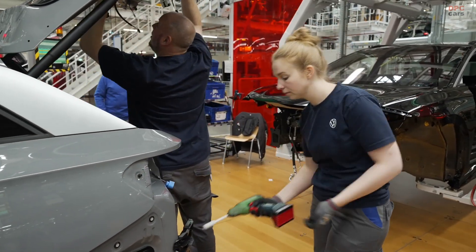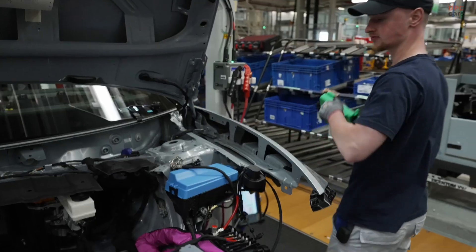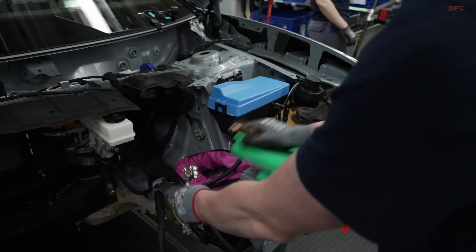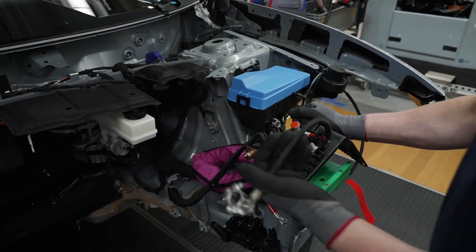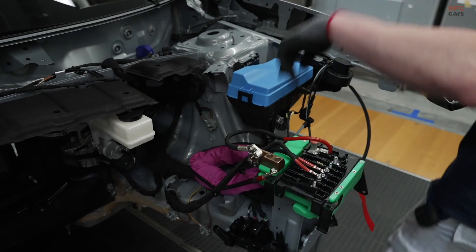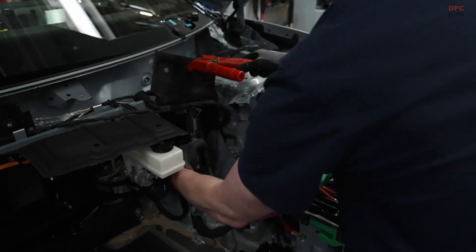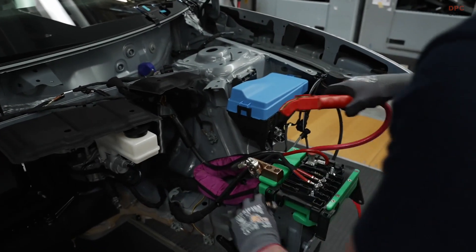Volkswagen is not just focused on one kind of buyer. The ID7 lineup is designed to appeal to families, professionals, and even driving enthusiasts who want a performance-focused EV with the GTX variant. Plus, an ID7 Tourer wagon model is on the way, making it even more versatile.